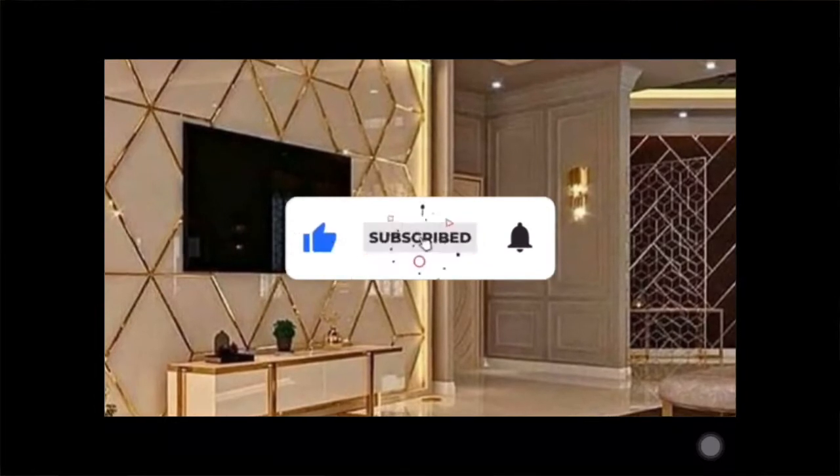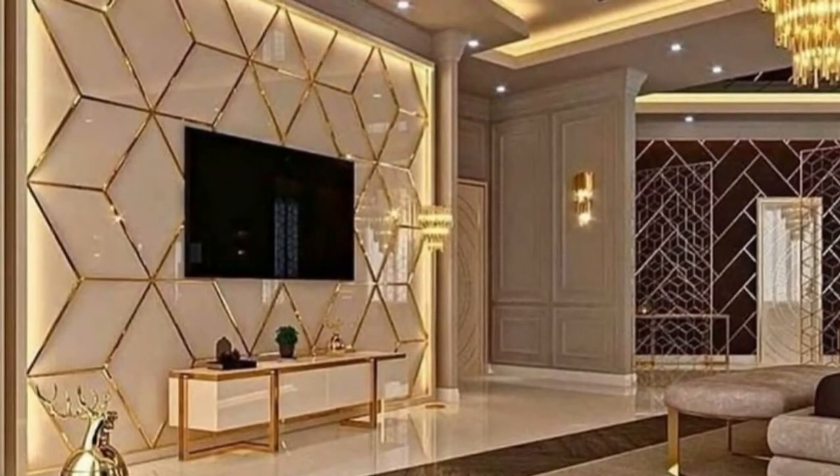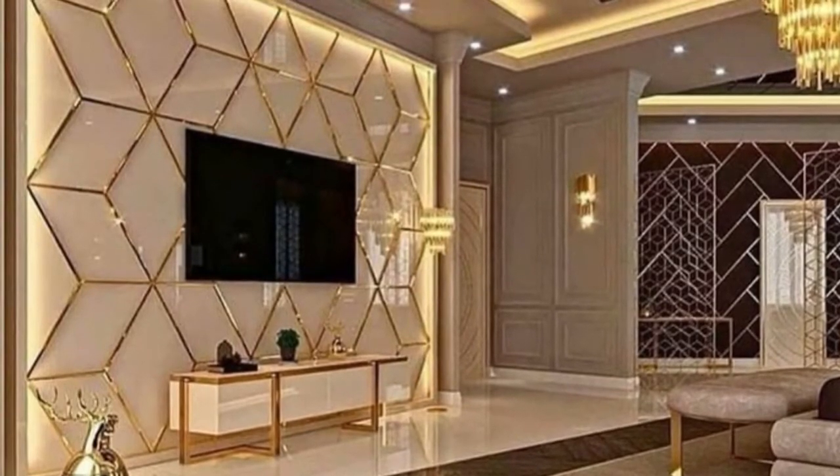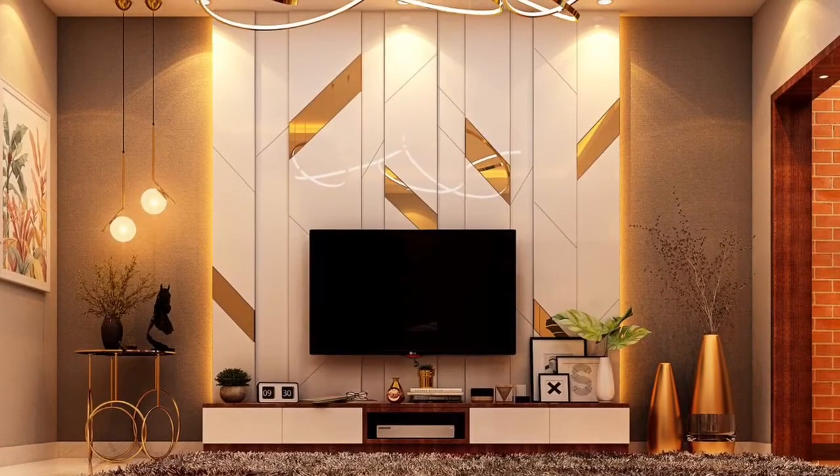If you are new to this channel, please kindly support us by liking this video, share the video with your friends, and subscribe for more. Don't forget to hit the bell icon so that you will not miss any notifications on this channel.